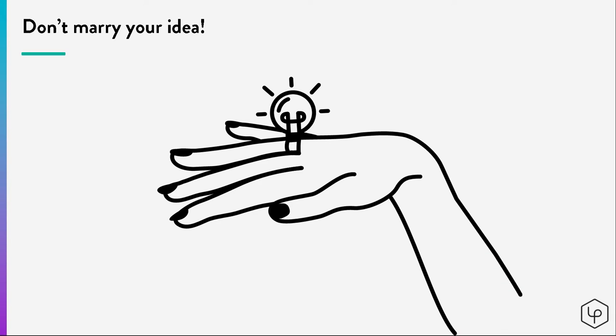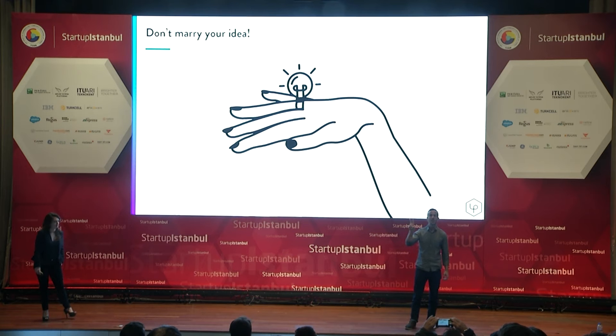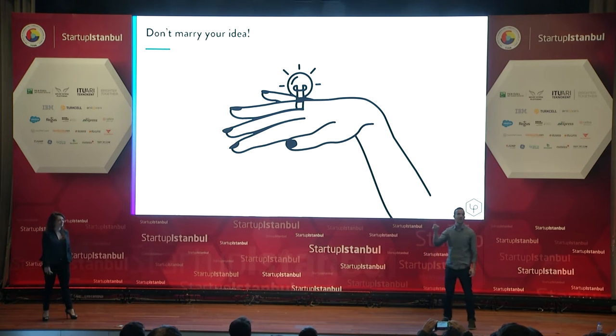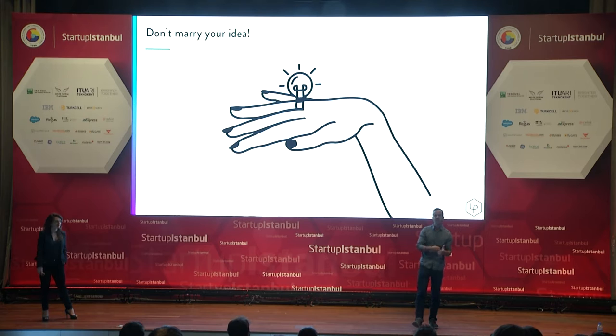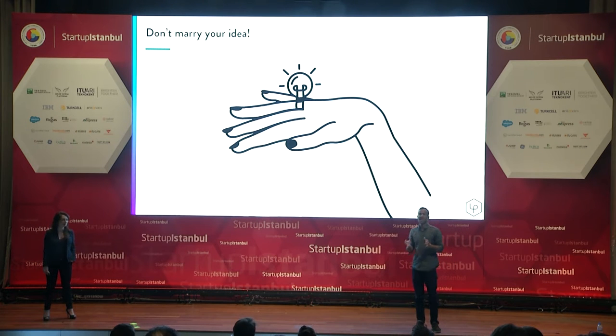We want to leave you with two key points about Lean Startup. The first: don't marry your idea. Your initial idea 99% of the time will be drastically different than what ends up working in the marketplace. Start detaching yourself from the idea — instead, marry the process of being an entrepreneur and searching for that scalable, repeatable business model. Marry that obsessive culture of finding the business model rather than the idea itself, because the ideas are going to change.